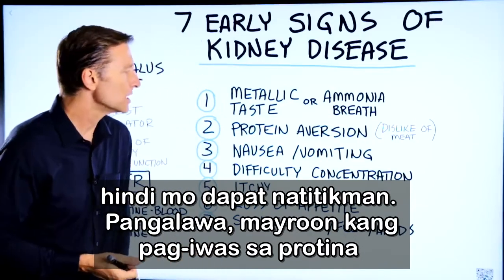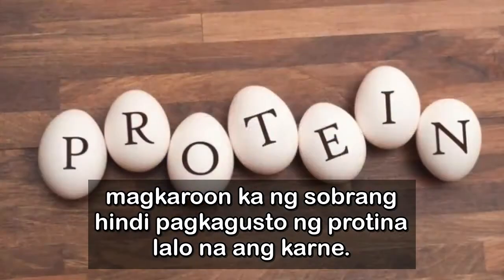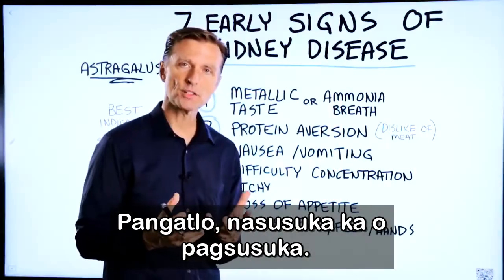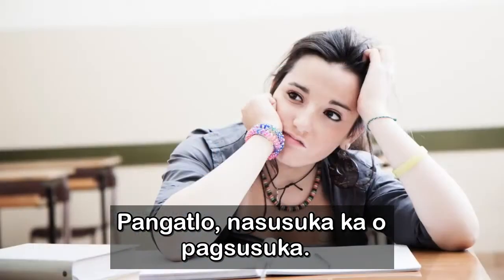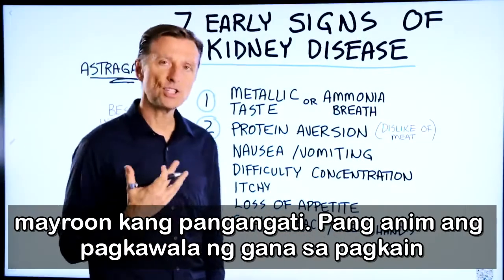Number two, you have protein aversion — a great dislike of protein, especially meat. Number three, you're nauseous or you're vomiting. Number four, difficulty with concentration. And number five, you have itchiness.